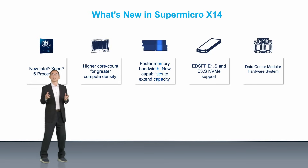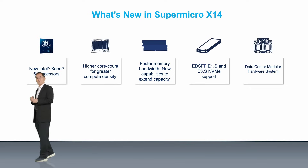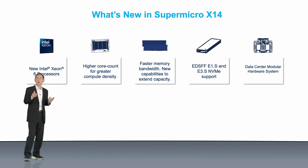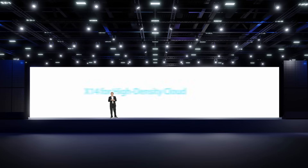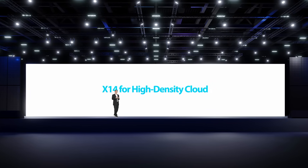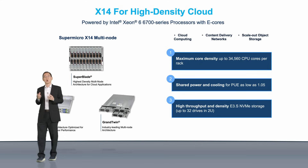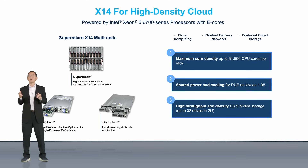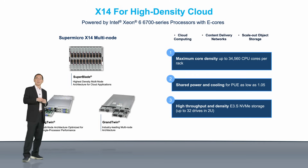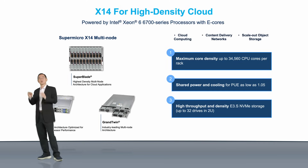To simplify day-to-day operations, all X14 systems support industry standard Redfish API for remote management. At the data center level, Supermicro SuperCloud Composer safeguards your compute, networking, storage, and liquid cooling from chip to cooling tower. In cloud-native environments, the software architecture is divided into many small independent microservices. These microservices run in containers and require low power to deploy and manage. With up to 144 cores per socket optimized for performance per watt, X14 systems powered by the Xeon 6700 series with E-Cores are the perfect solution.